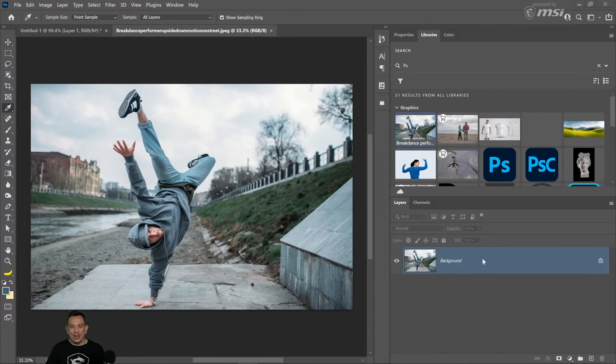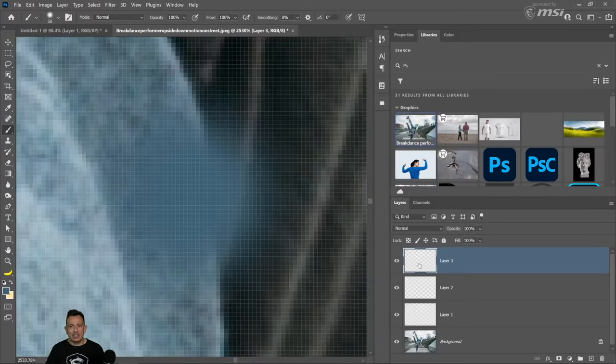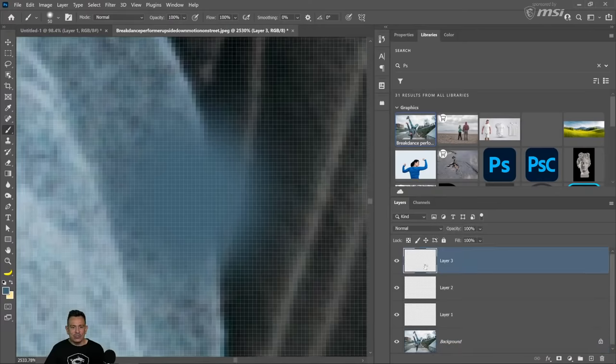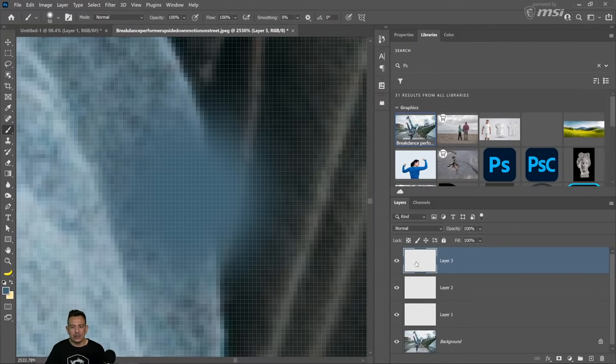The next tip is zoom to active pixels. Sometimes when you're working in Photoshop, you may have a bunch of layers and not know what a layer contains. Just hold Alt on Windows or Option on the Mac and click on the layer thumbnail — Photoshop will zoom in to that specific area. This is a feature that came out in Photoshop 2020, so it won't work in older versions.